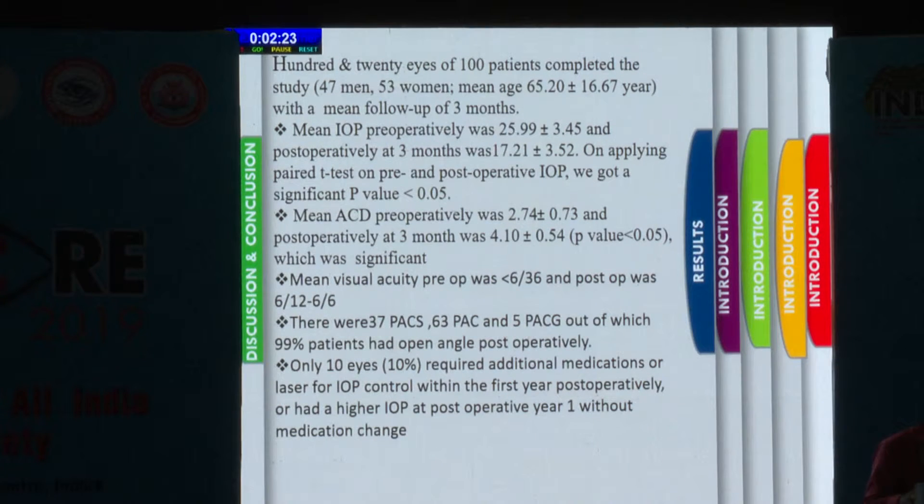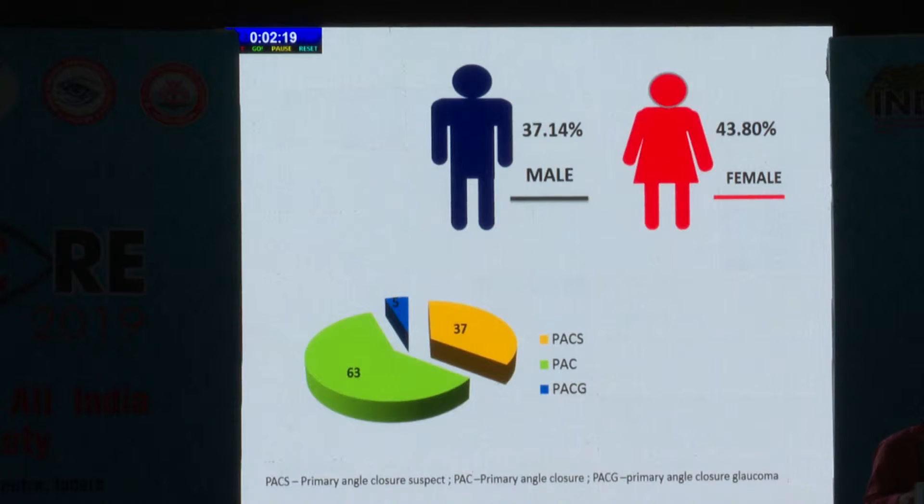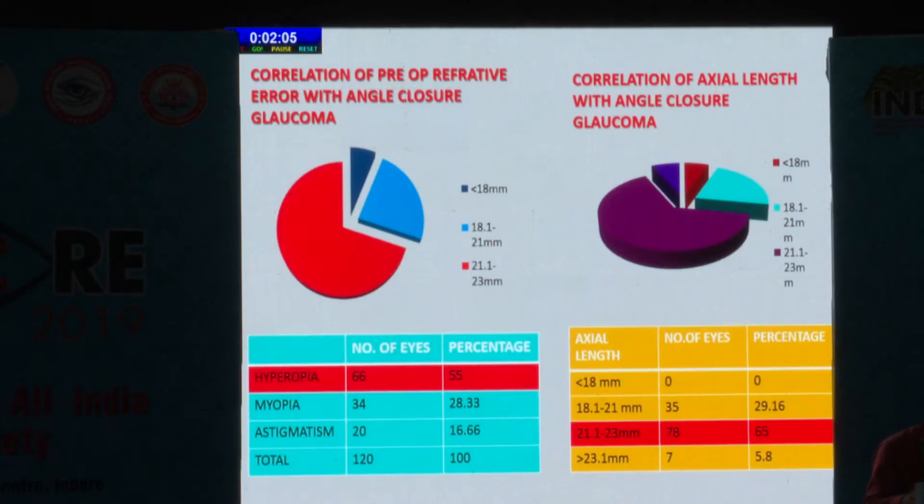120 eyes of 100 patients completed the study with a mean follow-up of three months. There were 37.14% males and 43.80% females, out of which five had primary angle closure glaucoma, 37 patients had primary angle closure suspects, and 63 patients had primary angle closure. Most of the patients included in the study were hyperopic and had an axial length between 21.1 to 23 mm.